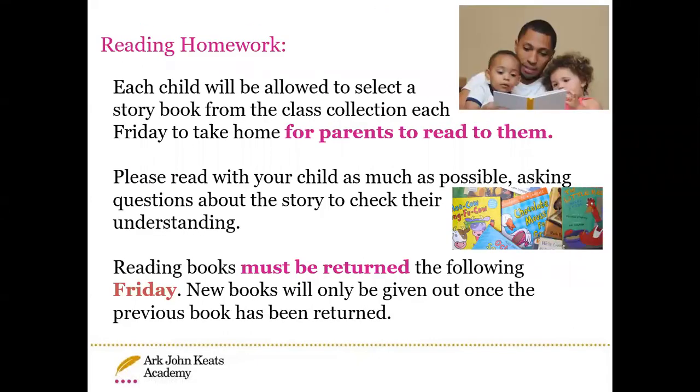Homework for reading will be the phonics reading, and the children will also get to choose a reading-for-pleasure book on a Friday. This will be taken from the class library. It is by no means an expectation that the children will read this independently — it is a book they have chosen just for fun. They can read the book using the pictures, create their own story with it, or you can read it to them before they go to bed. This will be changed every Friday if the book is returned.